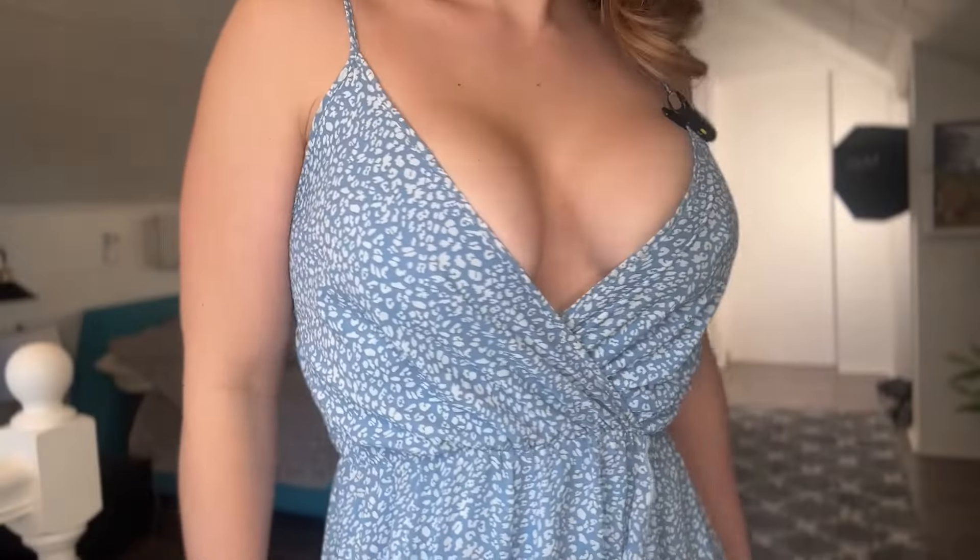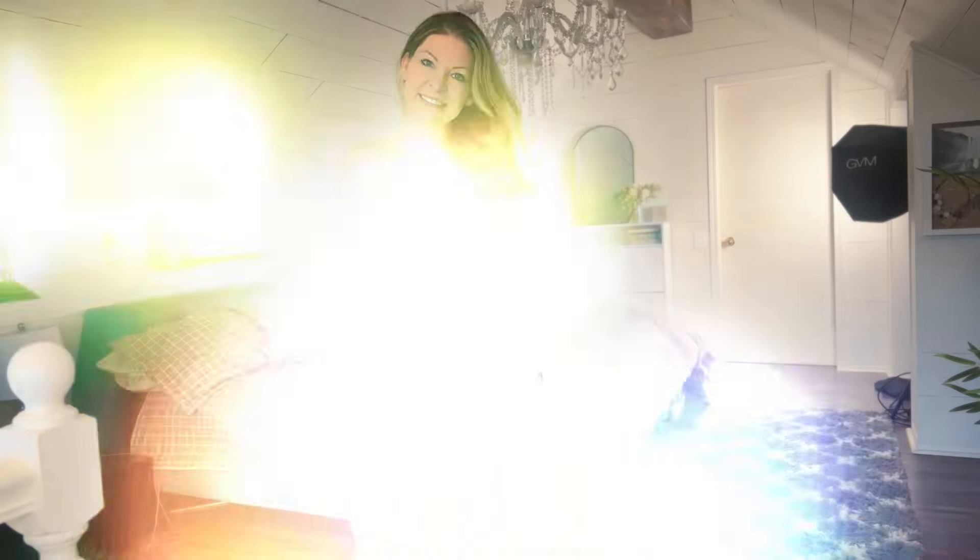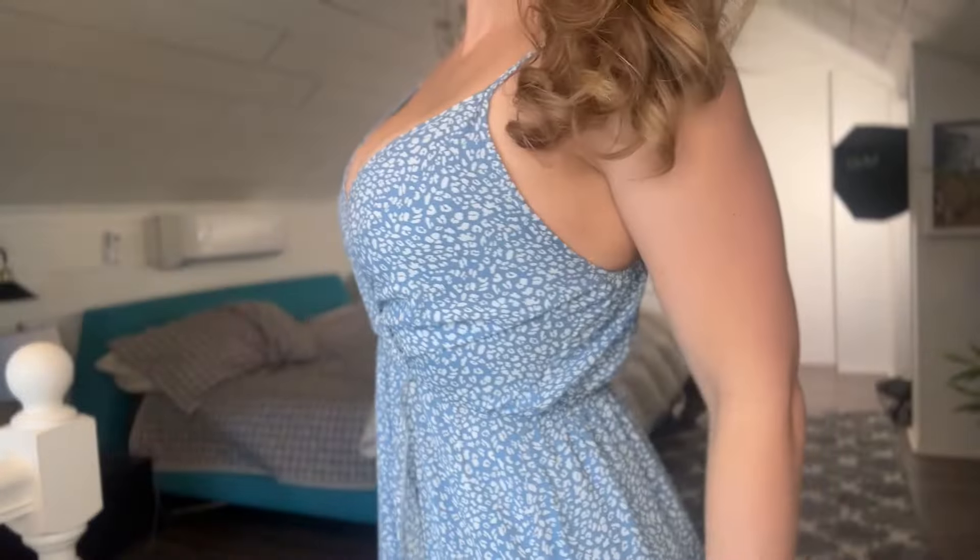I love this dress. It is going to be perfect for the summertime. I think it is really flattering, but I want to know in the comments — do you prefer it like this with it unbuttoned and a little extra showing here, or are you more of a conservative fan where you have this buttoned up all the way? It's a little more conservative, but still really cute and flattering. I love this material — it is so soft and lightweight and gorgeous.